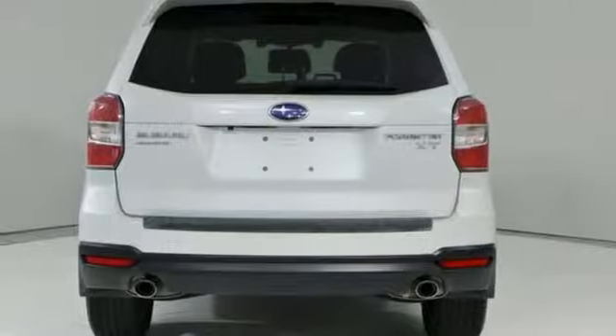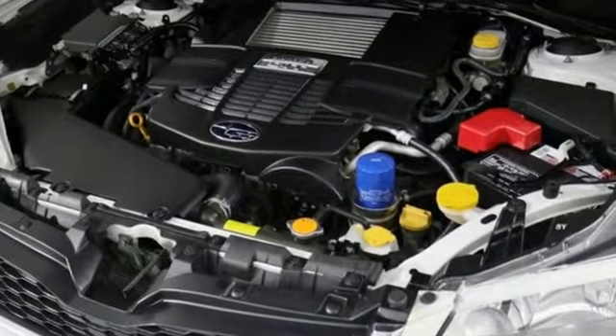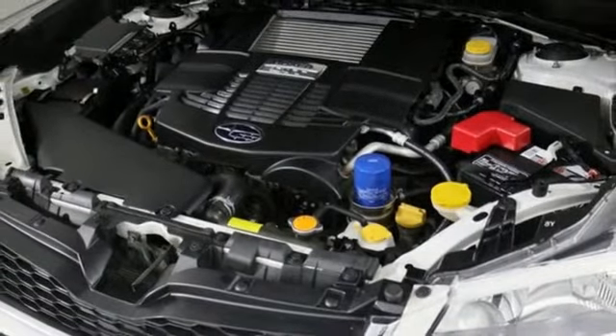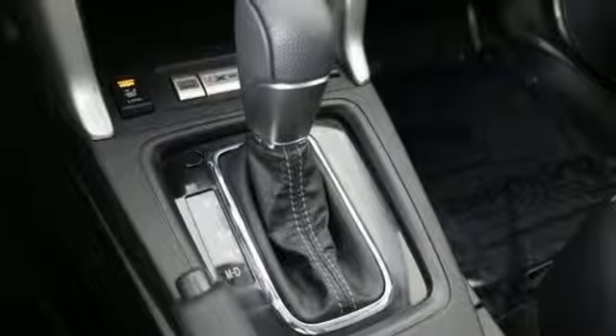Power heated mirrors, external memory control, power sliding sunroof, doors and push button start proximity key, and intercooled turbo inline four cylinder engine.